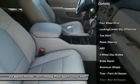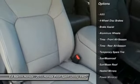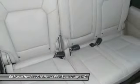Power passenger seat. Anti-lock braking system. Power lift gate. Steering wheel audio controls. Keyless entry. Moonroof.